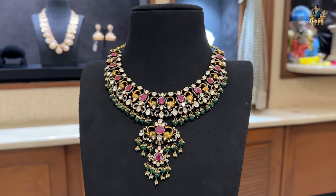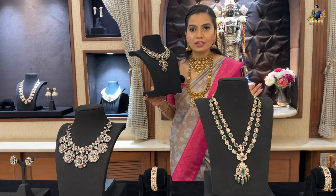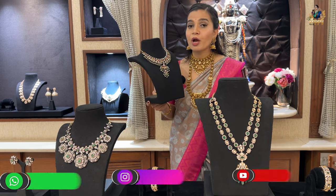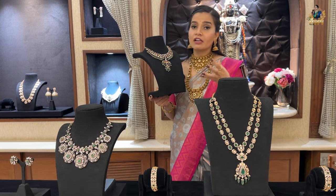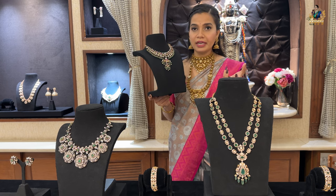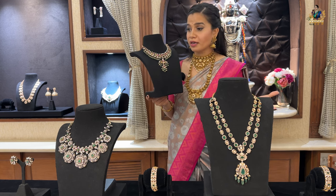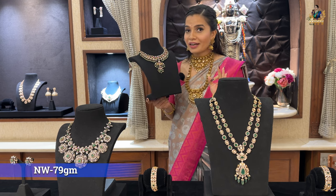Such unique pieces look beautiful with silk sarees and organza sarees alike. Customization is available here too. Prices are very very affordable because we use mozonite and CZ stones which give you a diamond look, and the base is made of pure 22 carat gold. Net weight is 79 grams. If you want to know more, mention it in the comment section below.